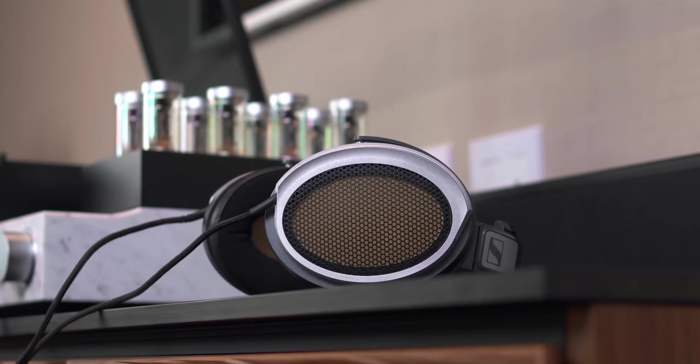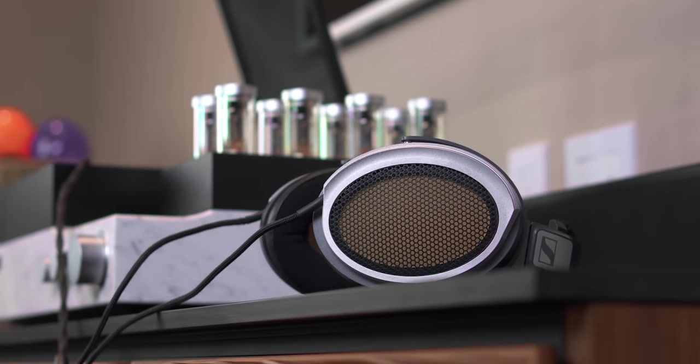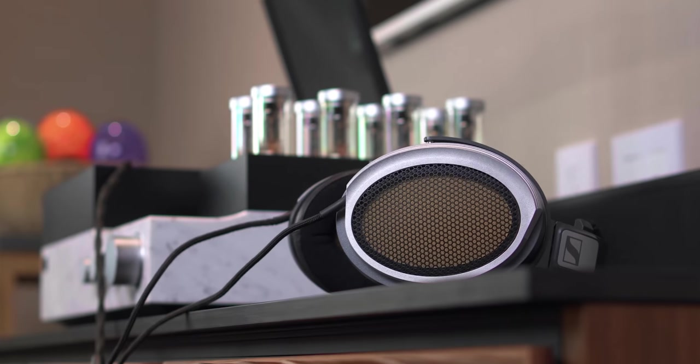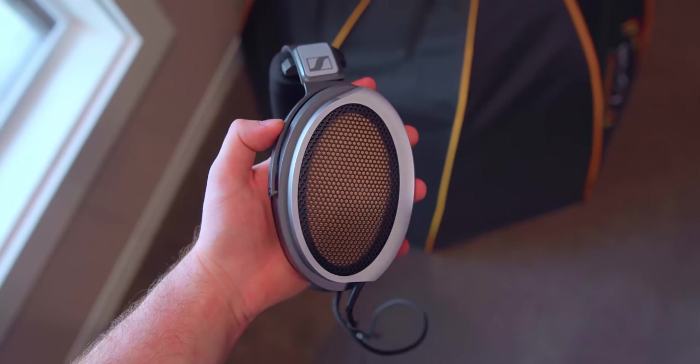One last fun fact: this headphone actually made an appearance in the movie Parasite, which is a very good movie. I actually spotted it by myself when I was watching it — I had no idea it was in there. So go watch the movie and see if you can spot it. Let's get to the actual review portion of this — a lot to talk about. We'll talk about the build first. The build is very nice.